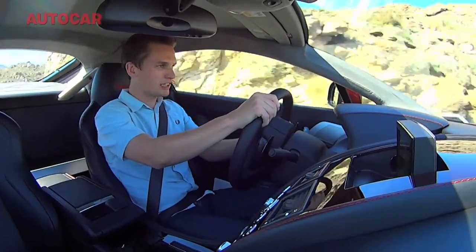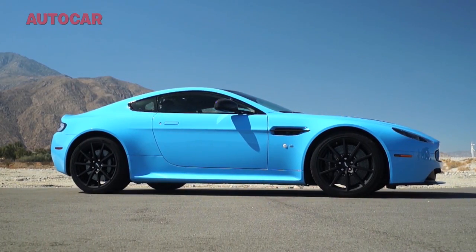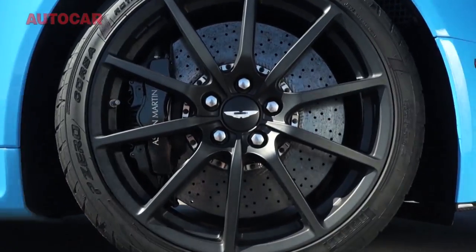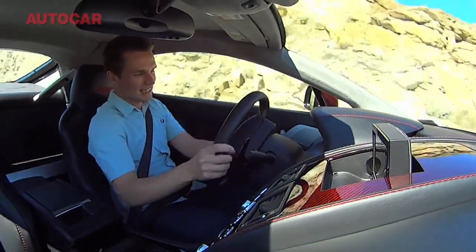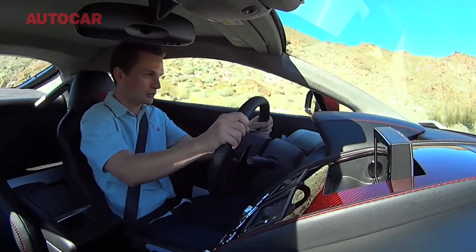On a road as good as this, carbon brakes are a godsend. They might have their critics for feel, but on a road as good as this, if you want to get to the bottom and not worry about it, why wouldn't you? You can just go again and the brakes will carry on working.